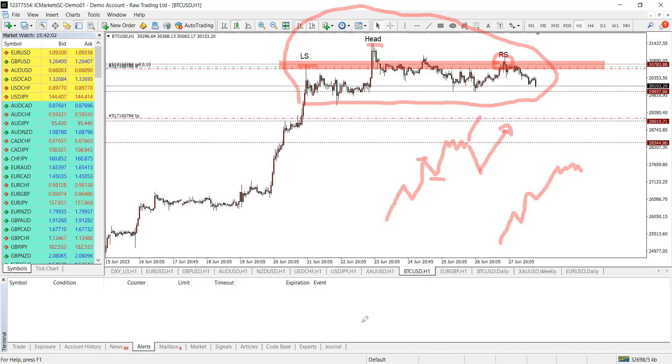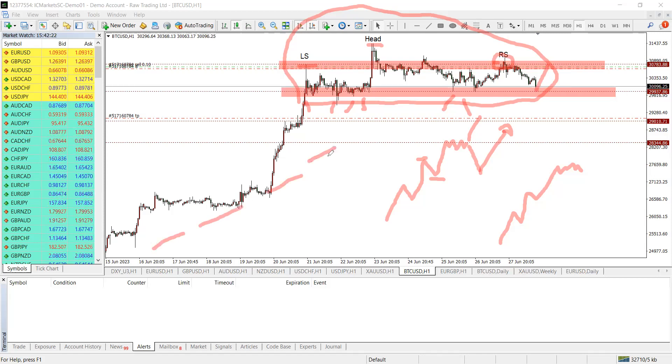Price is now getting to this area here where we can call support. As you can see, there's a whole bunch of support over here. You can protect your account because price could easily push higher — don't forget we are in an extremely bullish run. Price could bounce up from here or break out further, or use this as resistance and drop down some more.